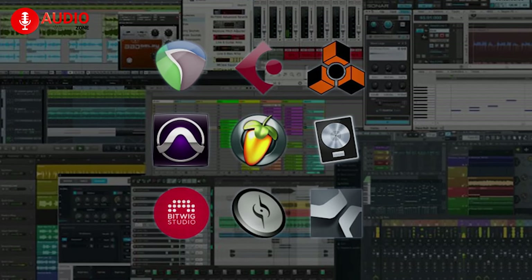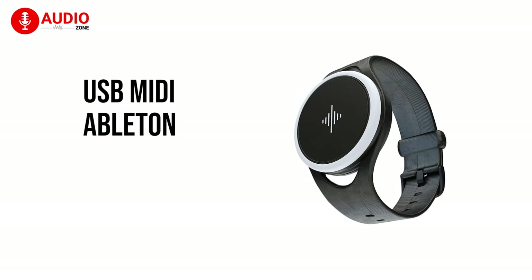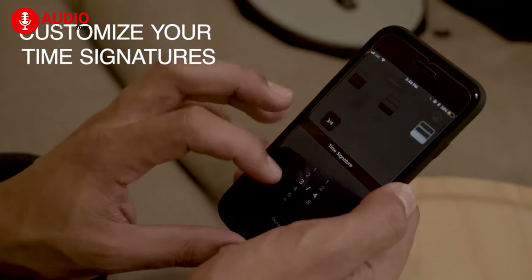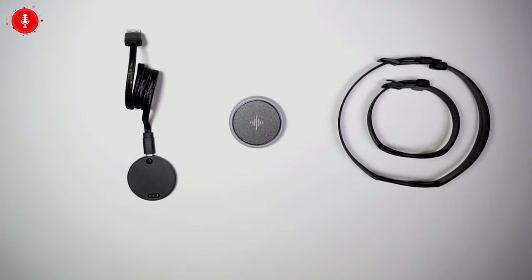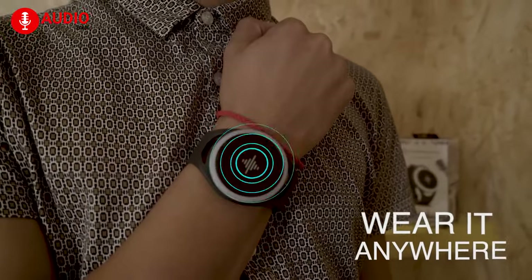The Soundbreener Pulse can receive input from all major DAWs through USB MIDI, including Ableton, Logic, and Pro Tools, and you can easily control the tempo with your favorite DAWs. Each Soundbreener Pulse comes with two bands, and depending on your instrument and preference, you can try this out at any location and comfortably switch out the bands.